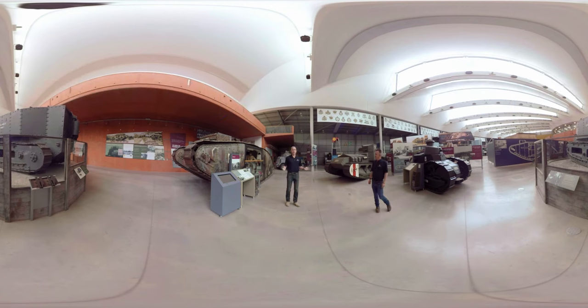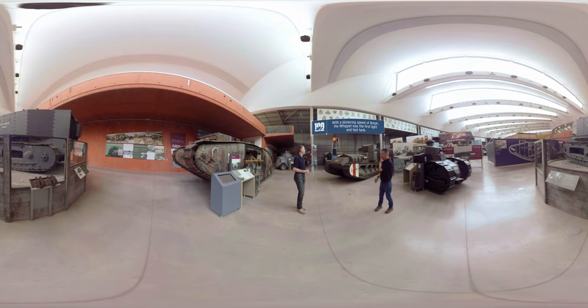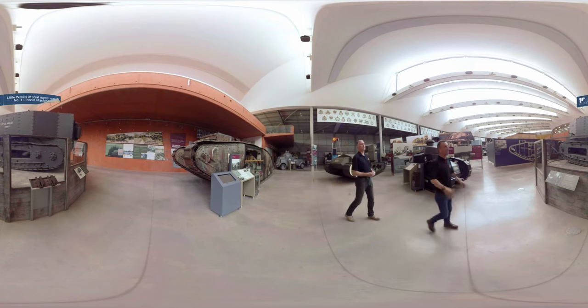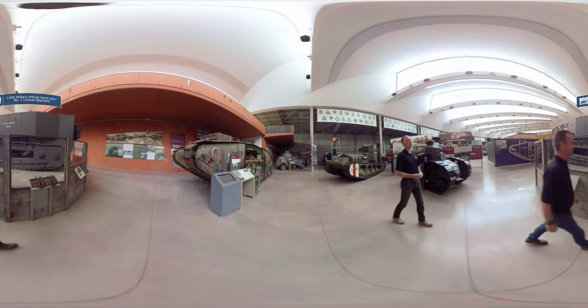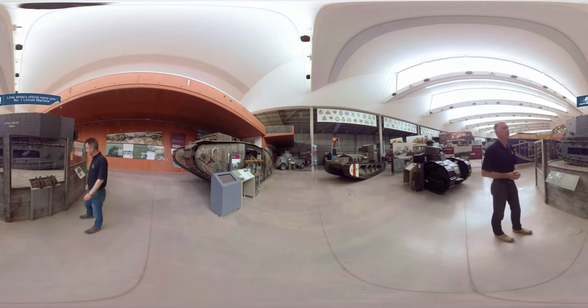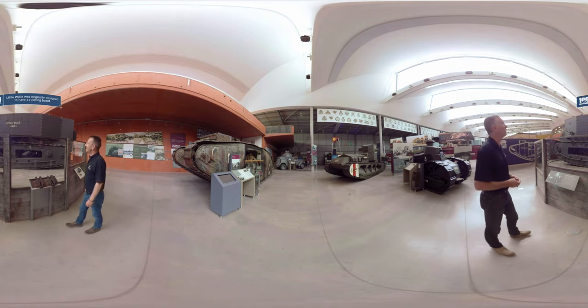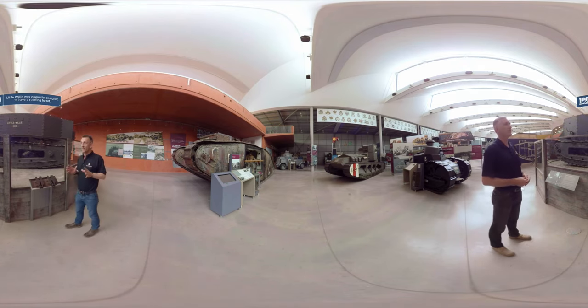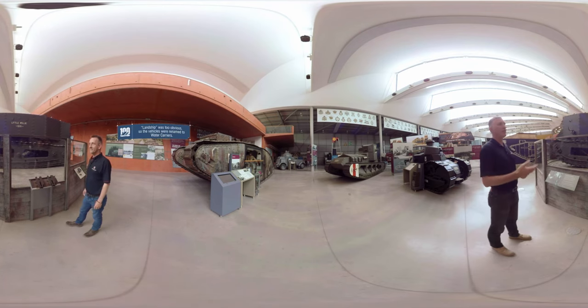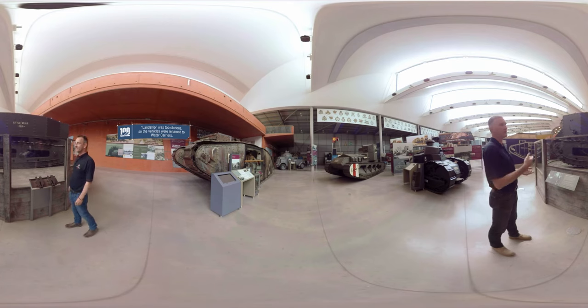We are now surrounded by the first generation of tanks. We've got the Mark II, the Whippet, and the Renault FT-17, but taking pride of place in the middle is Little Willy — the progenitor of them all, the first demonstrated somewhat successful tank. A result of the Landship Committee formed by Winston Churchill, which, being a naval organization, led to all the naval terms you associate with the tank today, like the bow, the hatch, the sponson, and so on.